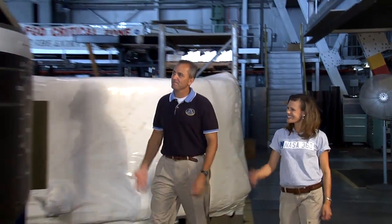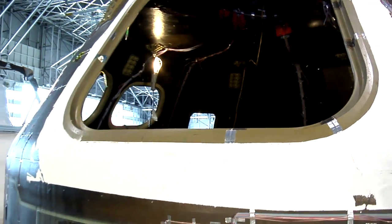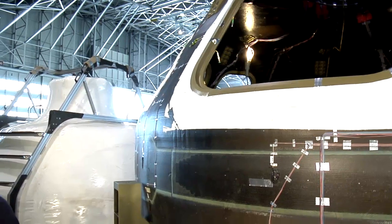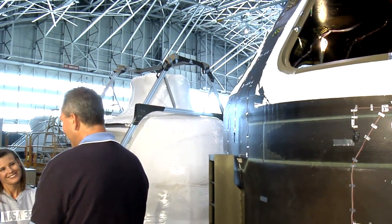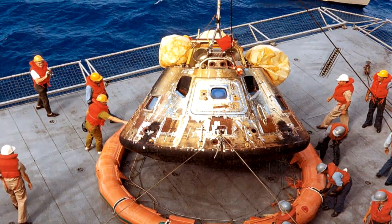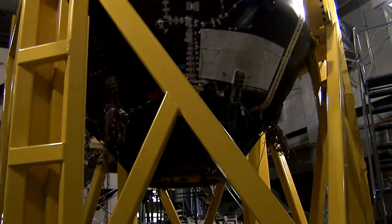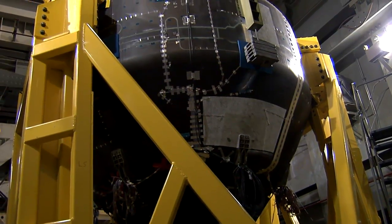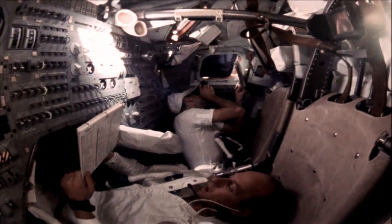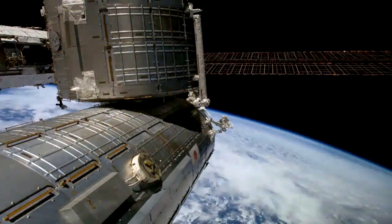I met up with NESC principal engineer Mike Kirsch to find out more about this innovative design. The CCM is very similar to the Apollo program — the Apollo shape was picked to leverage the aerodynamic data collected during Apollo. This is a slightly larger version: Apollo is roughly 4.3 meters in diameter, and this one is 5 meters. Apollo had three astronauts on the inside; this was designed to carry six, later lowered to four, but the volume is still there to carry six crew to and from the station.